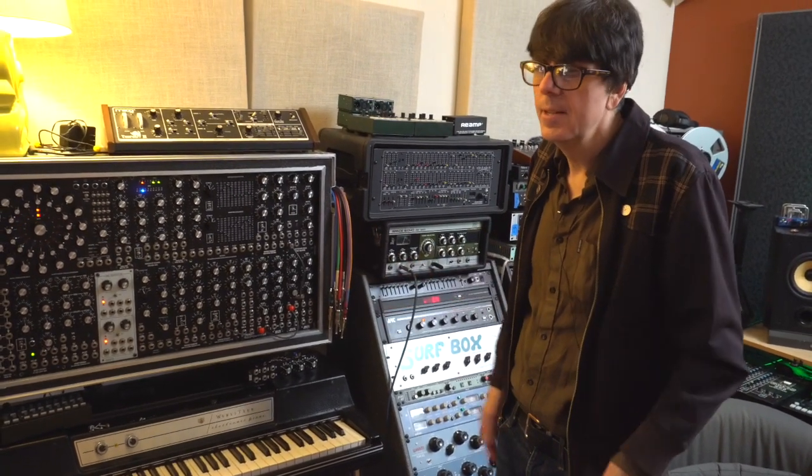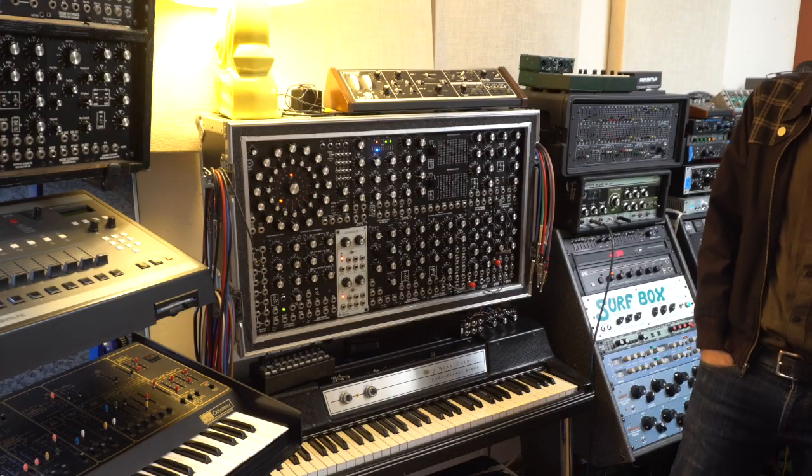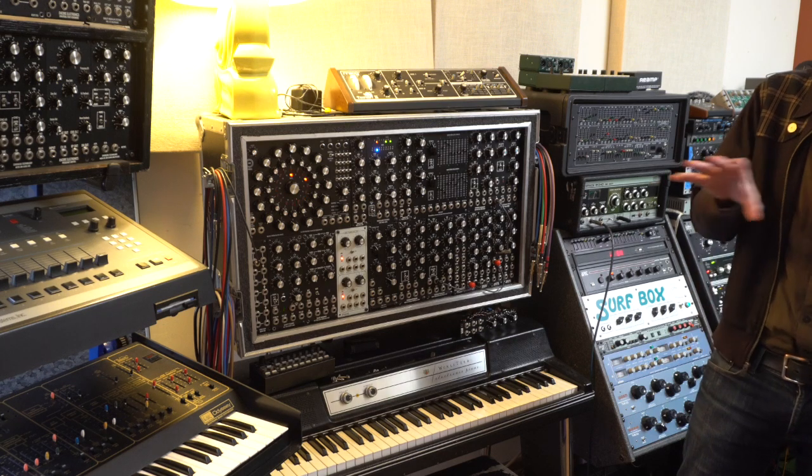I'm someone that actually loves hybridizing hardware with software — I'm not some sort of analog purist. With most of this stuff, I never paid top dollar. I would wait weeks or months until I got something in a range I could actually afford — I was very strategic with my purchases. A lot of my outboard gear I got when people were dumping it for software, around 2010, so I got some really good deals.